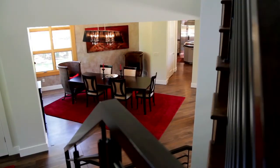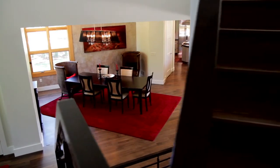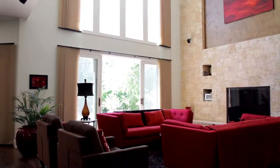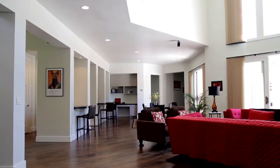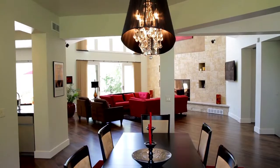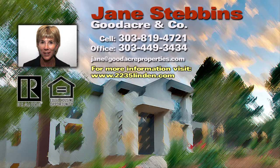The style, quality, and design of this unique Boulder residence offers the perfect combination of great family living and gracious entertaining, which truly enhances the best that the quintessential Boulder lifestyle has to offer. For more information, please contact Jane Stebbins with Goodacre & Co. at 403-449-3434.